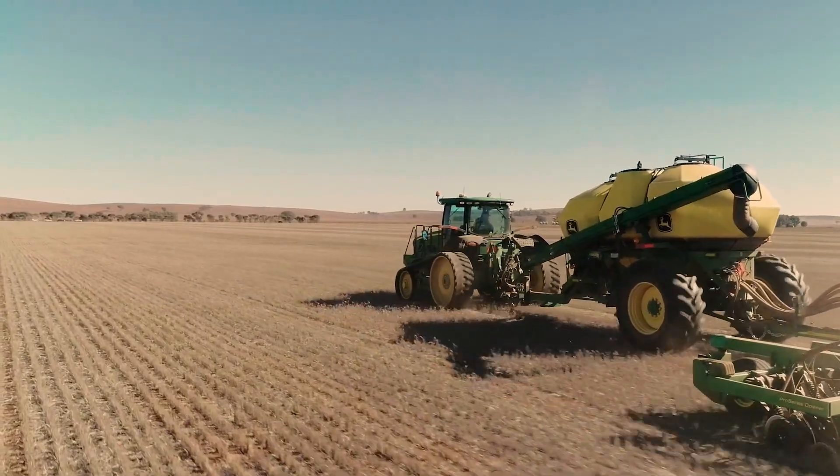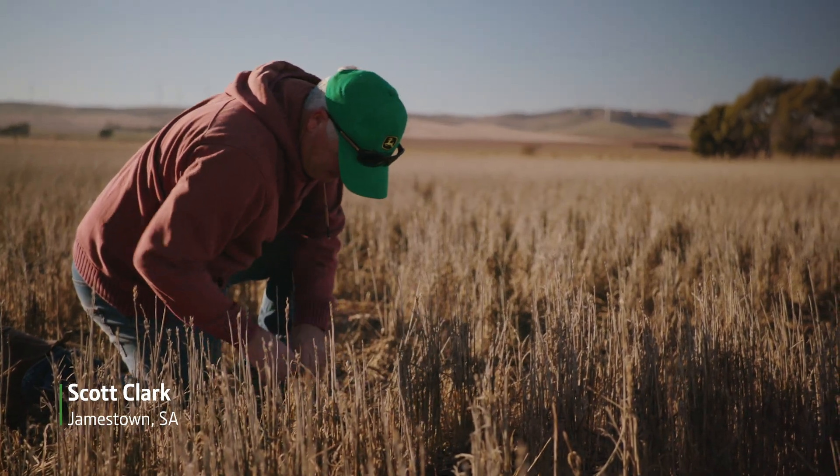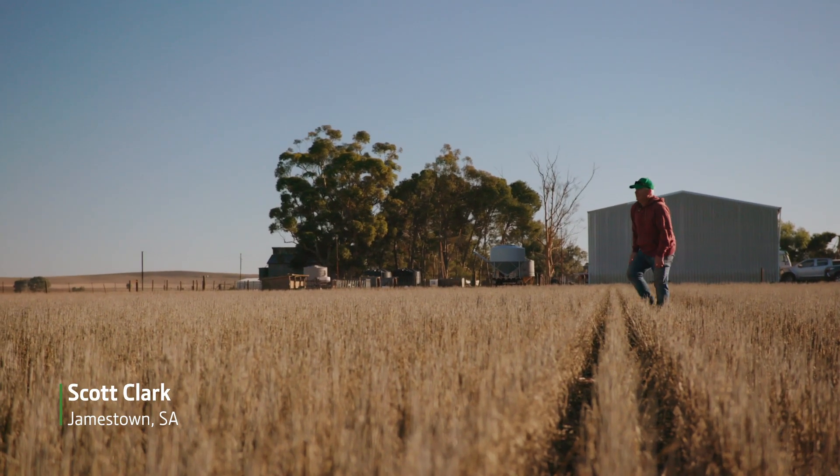Local farmers are already seeing the benefits of John Deere's digital ecosystem. It's been critical to be able to layer the data over an extended period of time to find your poorer performing soils and your better performing soils, and go and test them and find out what the differences are to ultimately get the biggest return you can off each hectare.